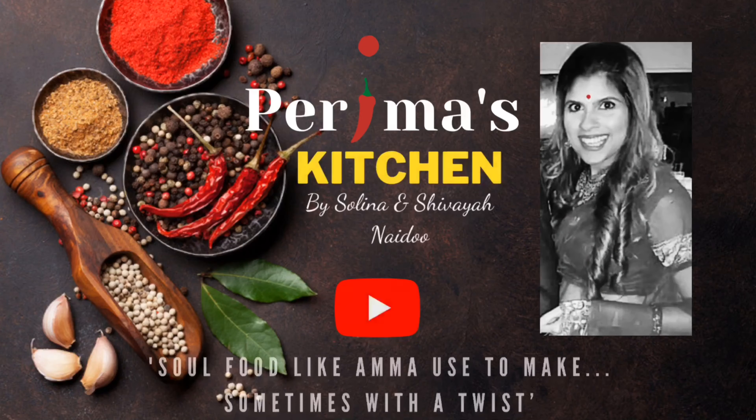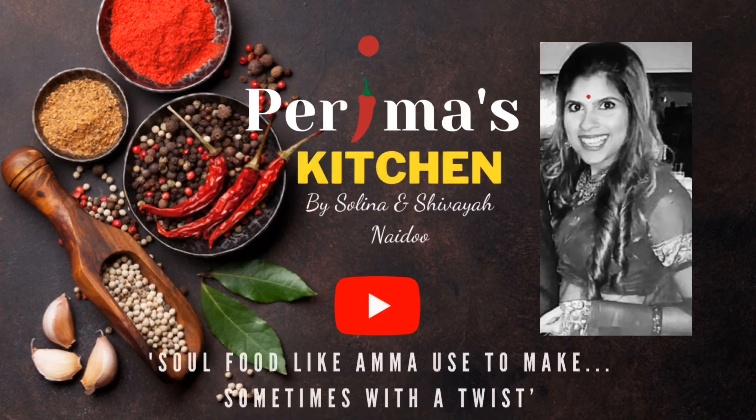Hi everyone and welcome back to Perima's Kitchen. I am Selena. Today I love to share with you one of my sweet snacks — it really hits the spot, it's so filling, it's so satisfying, and it's so nutritious.